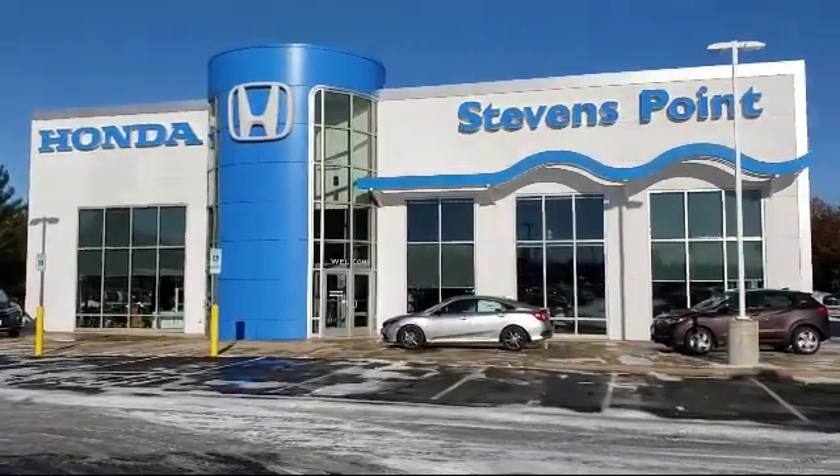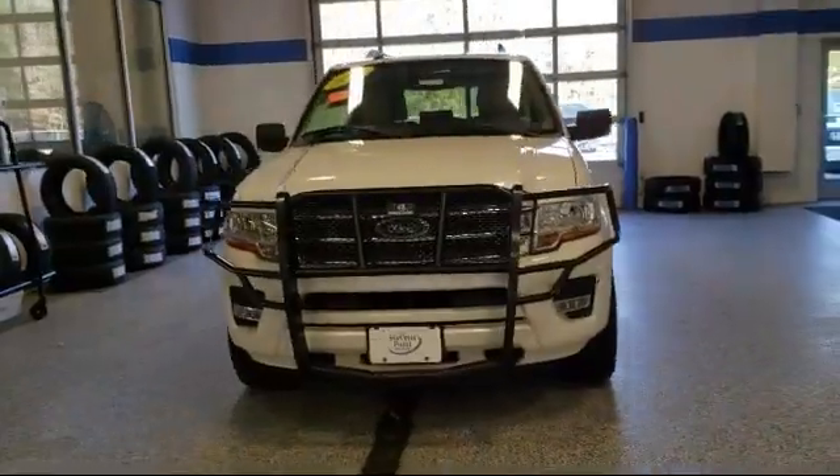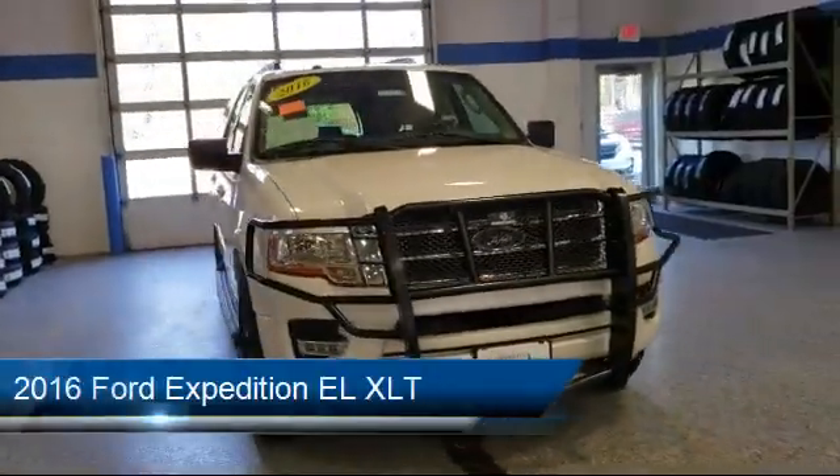Welcome to Stevens Point Honda, your premier destination for purchasing a vehicle. And here's a look at another one of our great vehicles in our inventory.